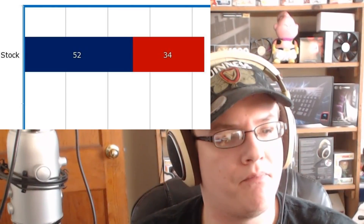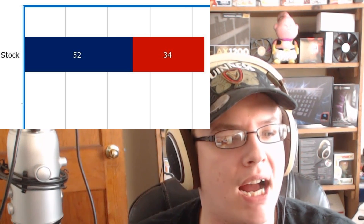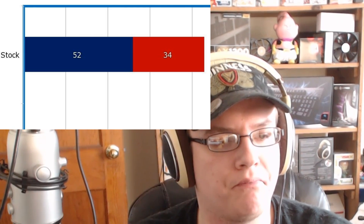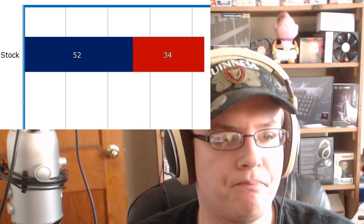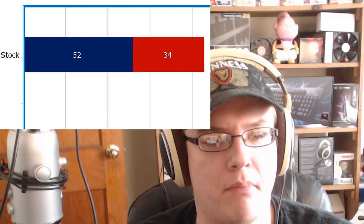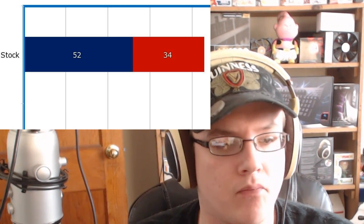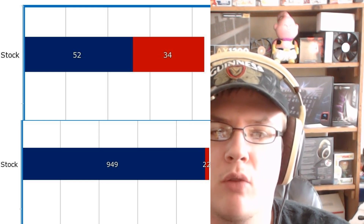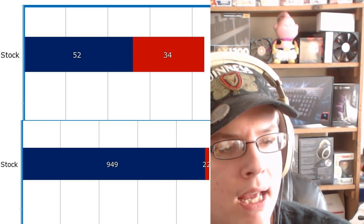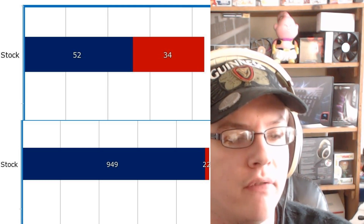I'm going to throw up a little graphic here. I did some benchmarking with Prime95. My idle temperature with the 7850K on stock settings was 34 degrees Celsius — very respectable. I loaded up Prime95 on the basic settings and it ran for about 15 minutes, reaching 52 degrees Celsius. I then ran the basic Valley Benchmark at medium settings and got 22.7 frames per second with a score of 949.